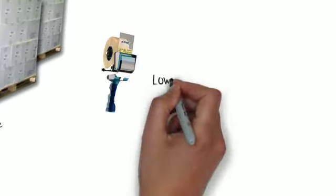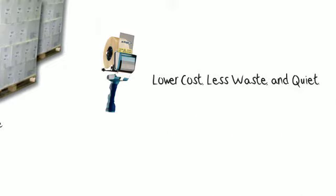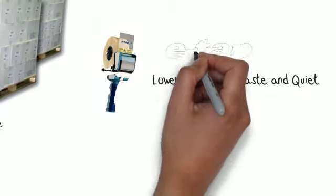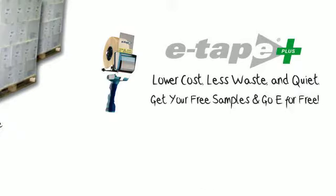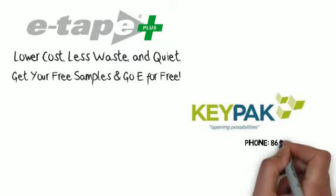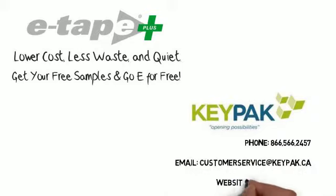The benefits of E-Tape are crystal clear: lower costs, less waste, and a quieter warehouse. There is no downside to making the switch to E-Tape. Your next step is easy — you can get free samples of E-Tape to evaluate the product at no cost. Click on the link provided or contact us directly to get your free E-Tape sample and to learn more about the Go-E for free program.